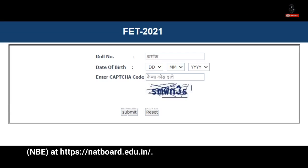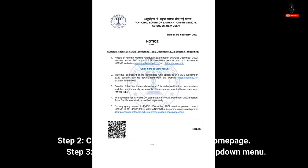Here are the steps you can follow to check your NBEFET result 2022. Step 1: Visit the official website of the National Board of Examinations (NBE) at natboard.edu.in. Step 2: Click on the Results tab on the homepage.